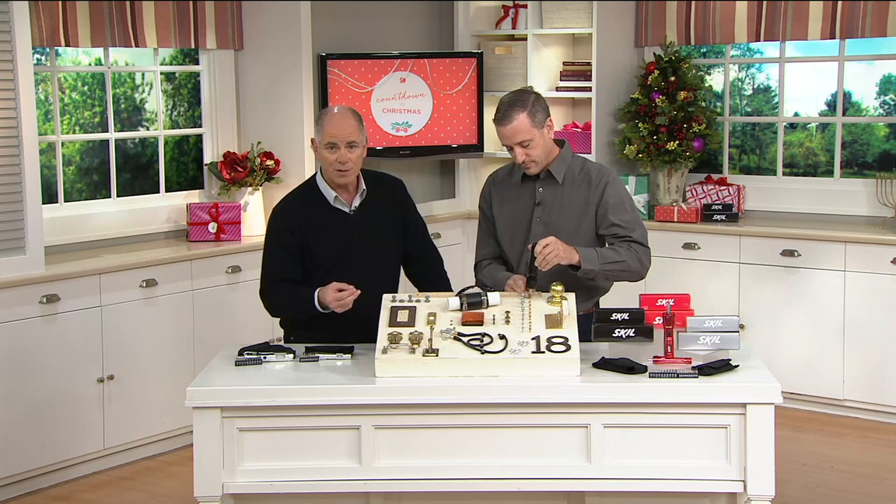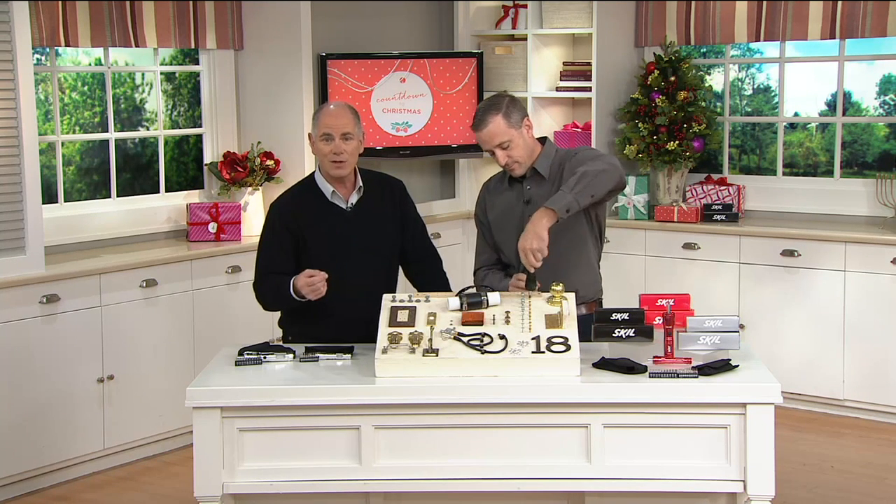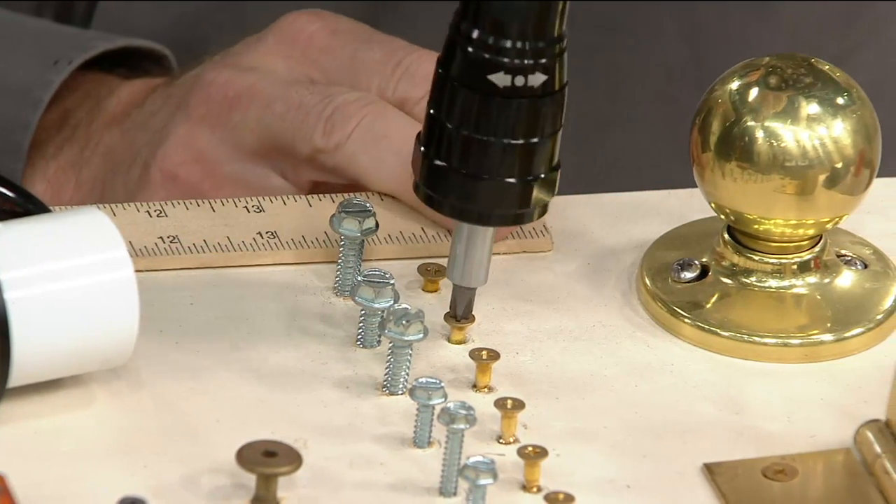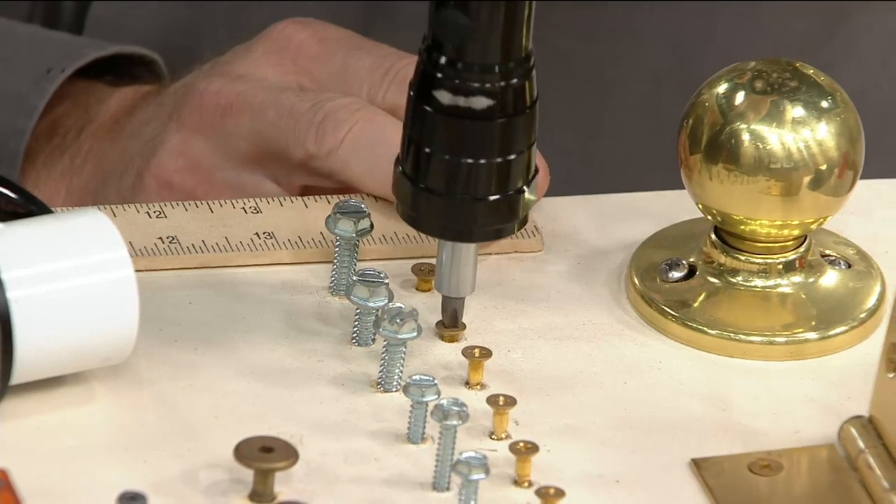Howard Irvine is the tool guy here at QVC. Welcome back. This is a presentation I'm actually really excited about because last year, we couldn't get these in until almost November. We brought to you a set of two flashlights that are also screwdrivers — the easiest, simplest tools to get to the things you need to fix — and we had an amazing number of people who picked them up: over 85,000.